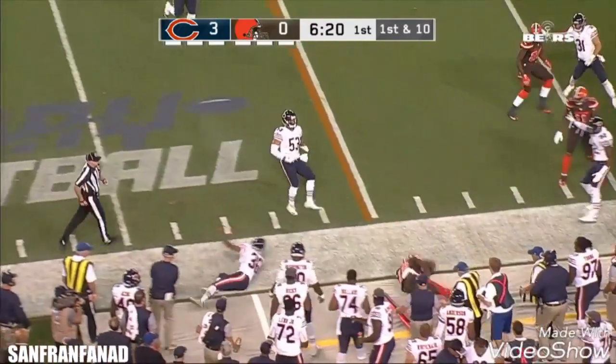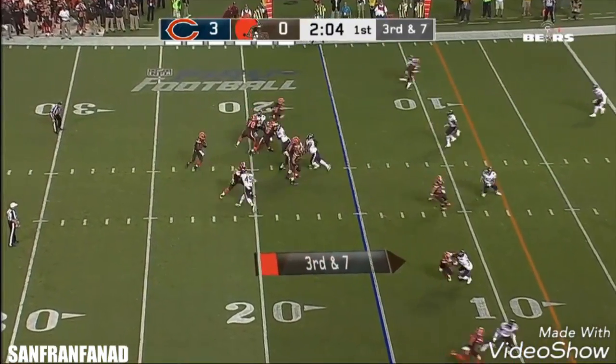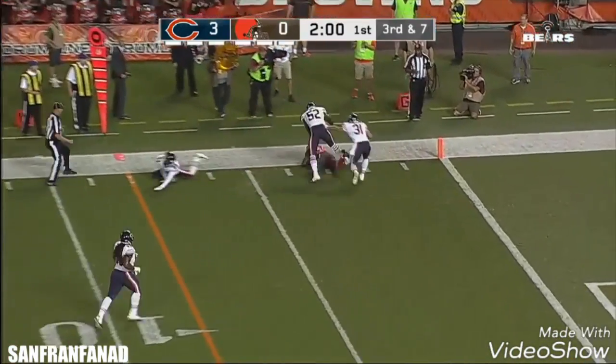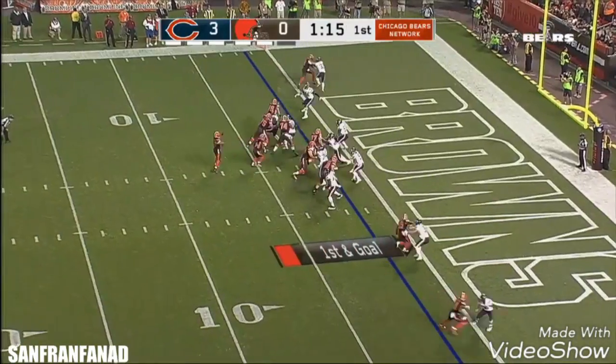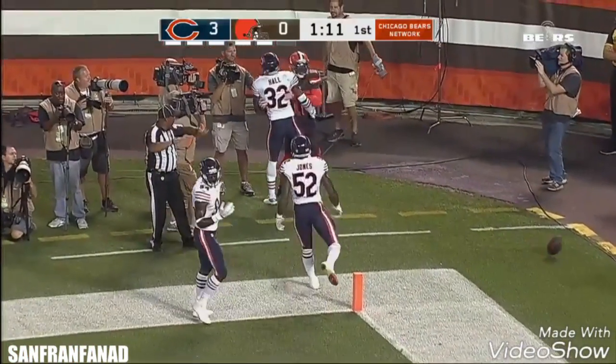The pass complete to Josh Gordon. Third and seven for the Browns. Griffin throws outside — wide open. Crowell out of the backfield, knocked down inside the five. The toss into the corner and the pass is incomplete.